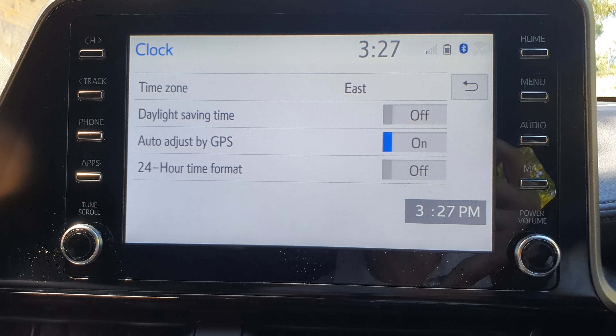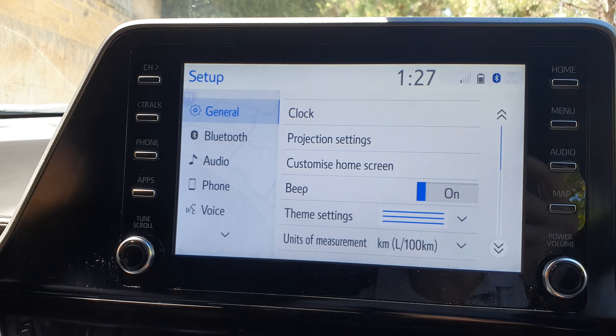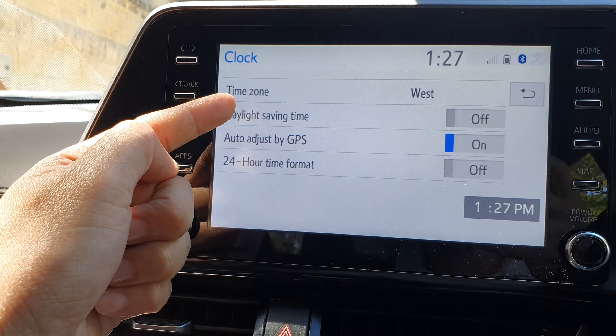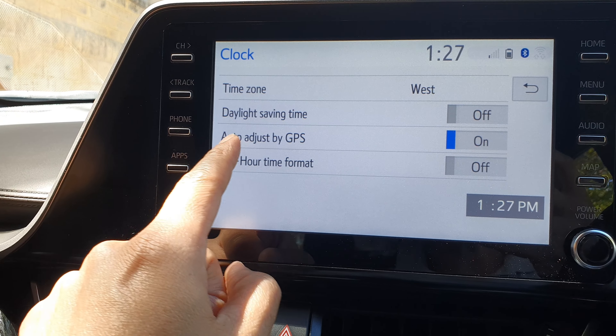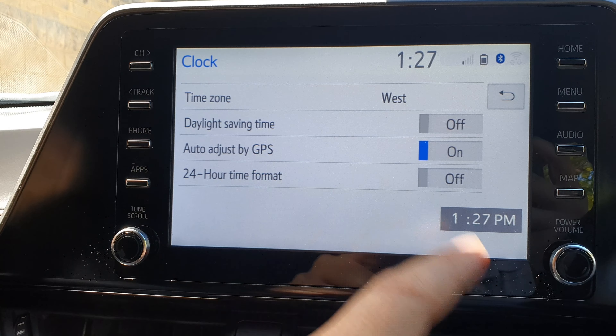Now also make sure you set the right time zone. And that's it. Once you set the right time zone you should be able to have an accurate time, because your car will use the GPS to retrieve the time information.